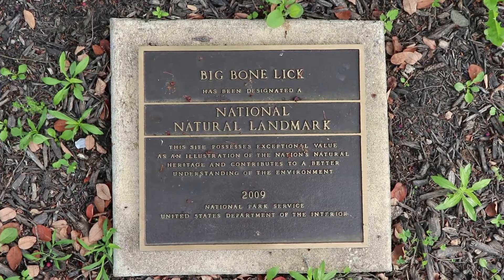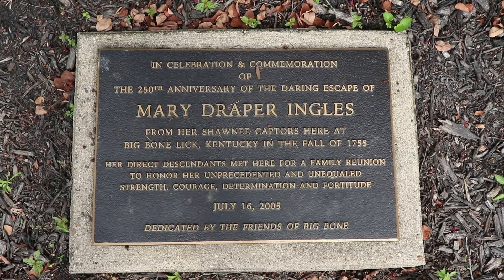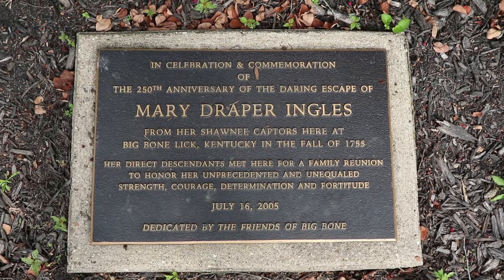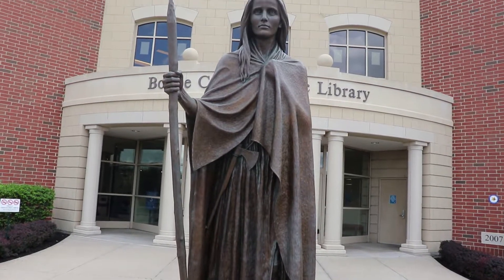Big Bone Lick is a national natural landmark. Here's a plaque remembering Mary Draper Ingalls, a white woman who made a daring escape from her Shawnee captors here at Big Bone Lick in 1758.